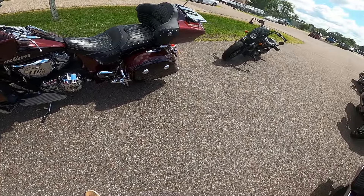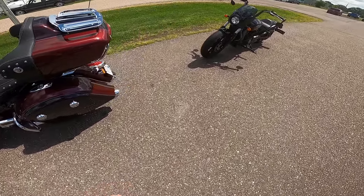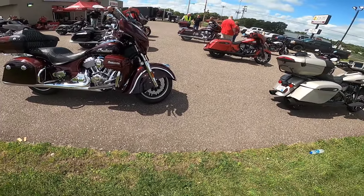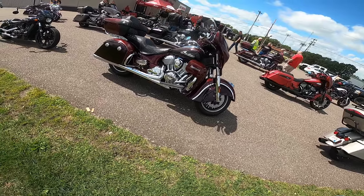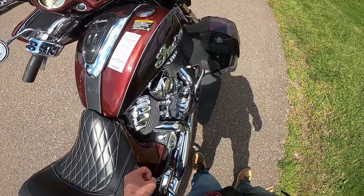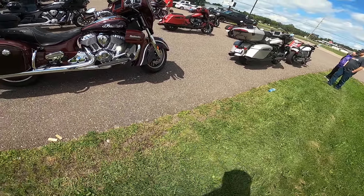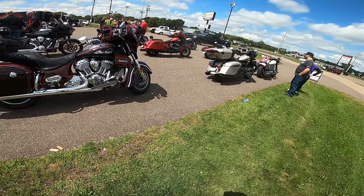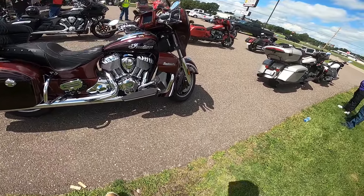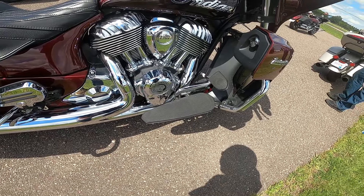116 cubic inches — that's a lot of power right there and it is a torquey, powerful bike. Classic fenders — yeah, that's a sexy Indian right there. I love the color: the black and the burgundy — maroon metallic over crimson metallic. I love it. It's cool — I would definitely take that home with me if I could. Here's that Thunderstroke engine. That is just a beautiful engine — I love that engine.